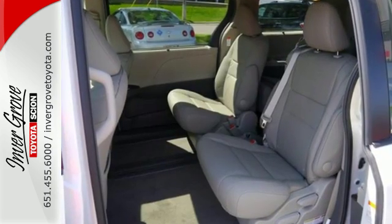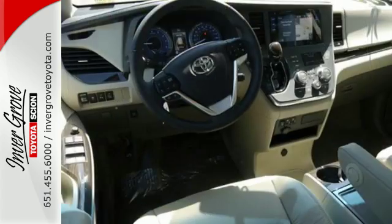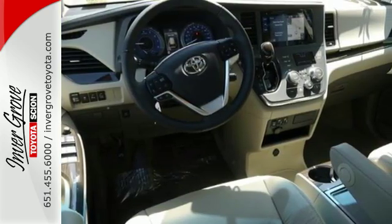The versatility and good looks of this Sienna are matched by its powerful 3.5 liter V6 engine, smooth shifting automatic transmission, and wallet-friendly fuel economy.